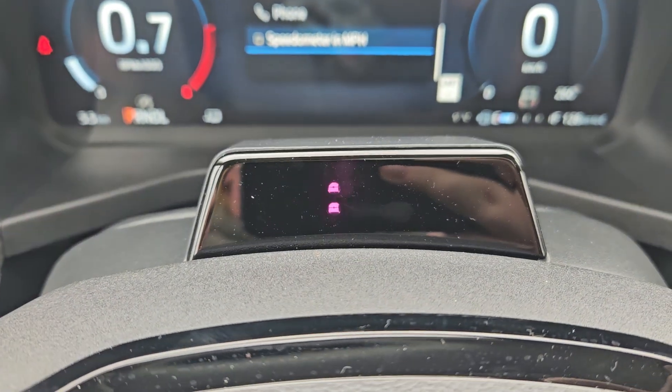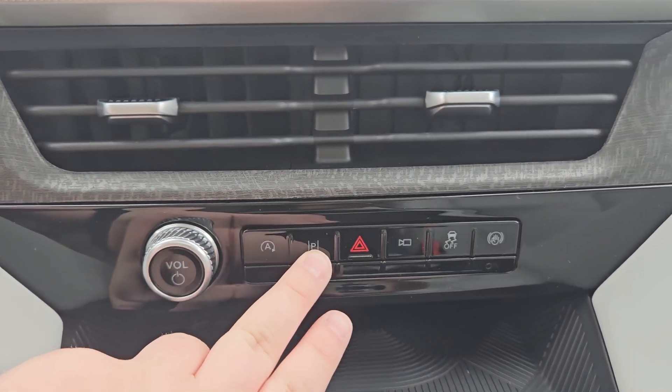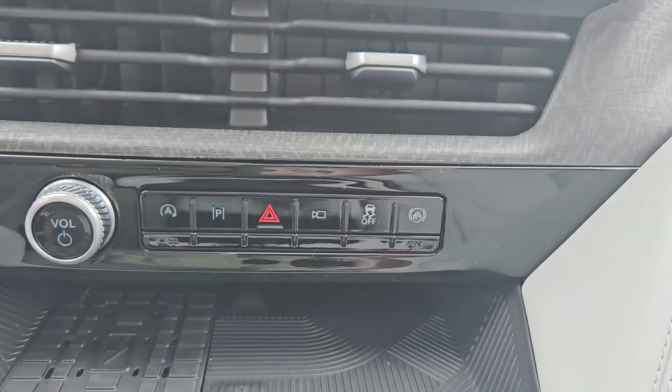You do get Blue Cruise in this vehicle as well. You have your auto stop-start, park assist, hazards. Clicking this, you do get a 360 view of your vehicle, which is always handy. Traction and auto hold.